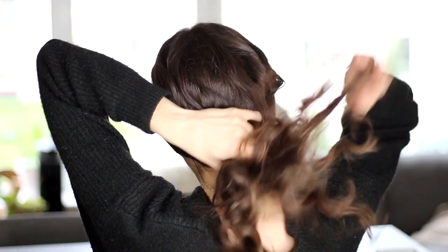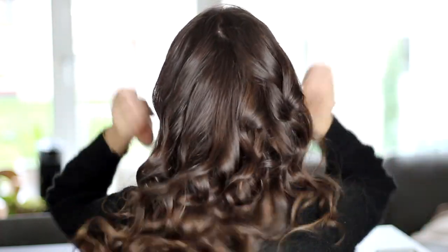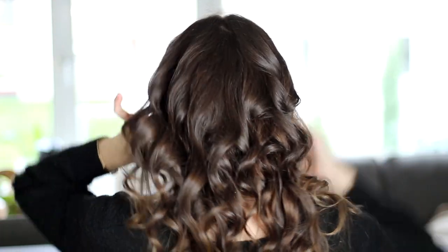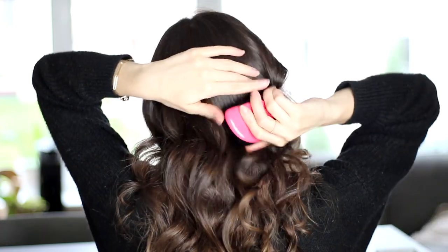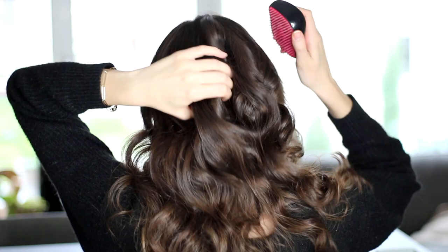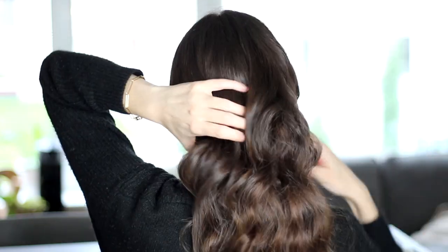Alright, my hair is curled, so I'm just quickly going to run my fingers through to loosen up these curls a little bit. Actually, I'm going to quickly just give them a little brush, because I'm going for more of a wavy style rather than tight ringlet curls. I want everything to be nice and soft and romantic.